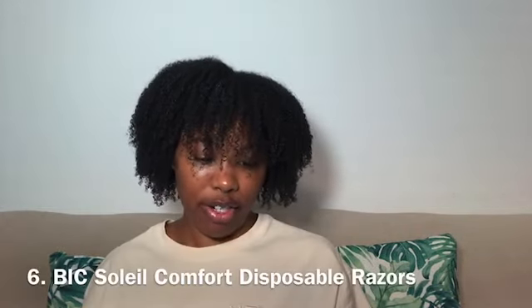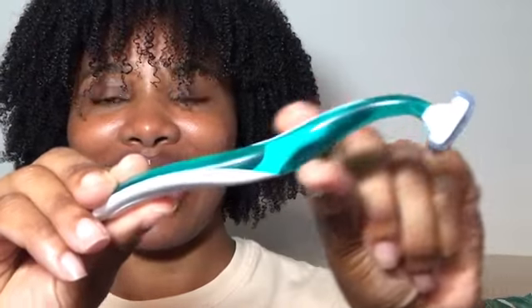Recently I came across these new razors by Bic called the Bic Soleil Comfort. I'm in love with these sea green, aquamarine colors — I feel like they represent water. It's a pack of three. It says it hugs curves with flexible blades, has four flexible blades that individually adjust to the contours of your skin, a pivoting head, and rubber handle for added control. I used this for the first time today and it felt very different because of the ergonomics, but it felt good.